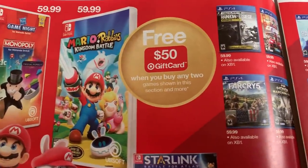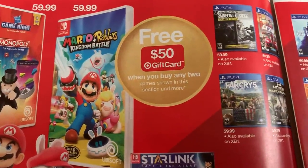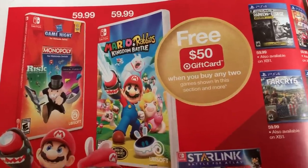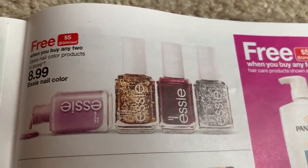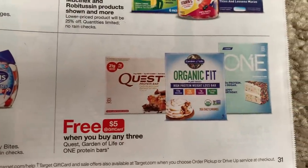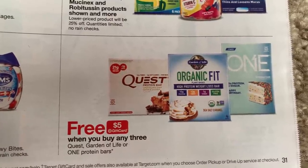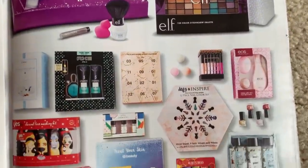Here is another great deal — you'll get a $50 Target gift card when you buy any two games shown in this section. These are $59.99, so it's like you're almost getting one completely free. Use your Target Red Card to save 5% as well. Buy two Essie nail colors for $8.99, get a $5 Target gift card. Always check Cartwheel too for extra deals. Buy any four, get a $5 Target gift card. And we're going to start seeing fitness and diet deals — Slim Fast — those are all going to start coming, especially after Christmas. But here's a $5 gift card when you buy any three of these products. Good deal on holiday sets — buy one, get one 50% off.